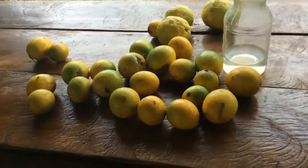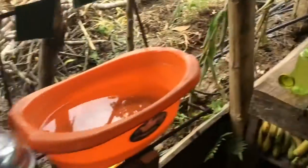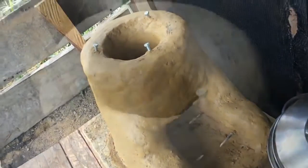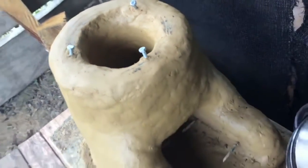A lot of abiu — it's abiu season. This little clay contraption here looks like a decoration, but it's actually a rocket stove made out of clay.